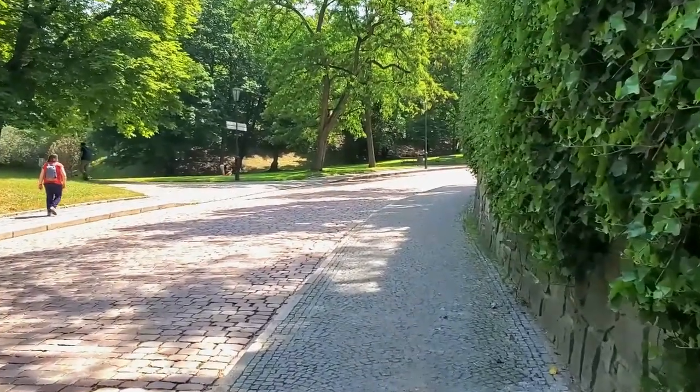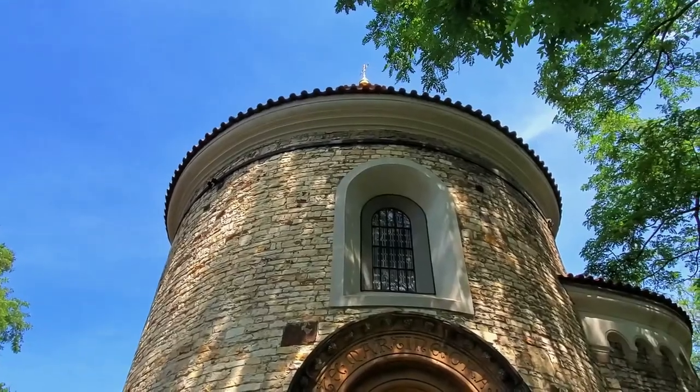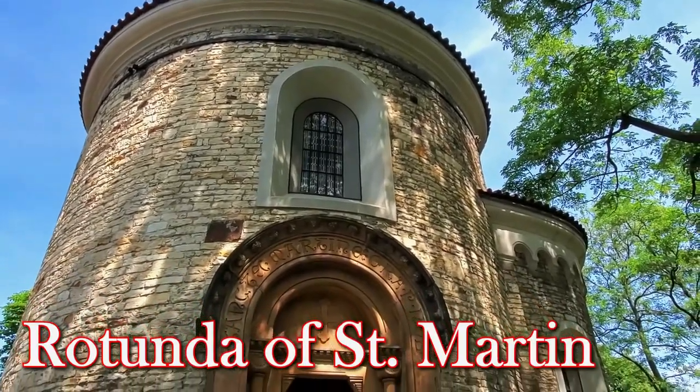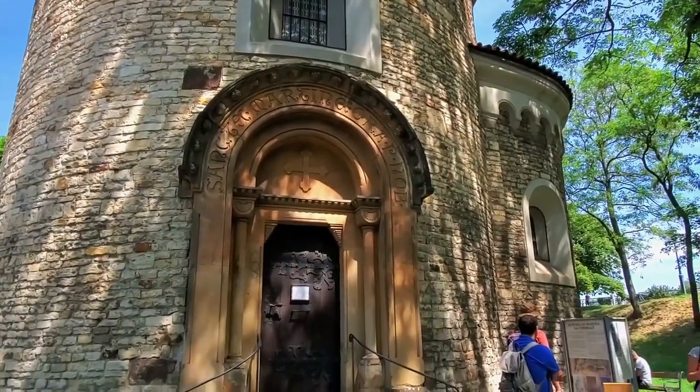After walking through the hall, we made our way further up into the fortress, passing by the Rotunda of St. Martin. This is one of the only completely preserved buildings on the site, dating back to about 1100. This chapel is the oldest church in Prague.